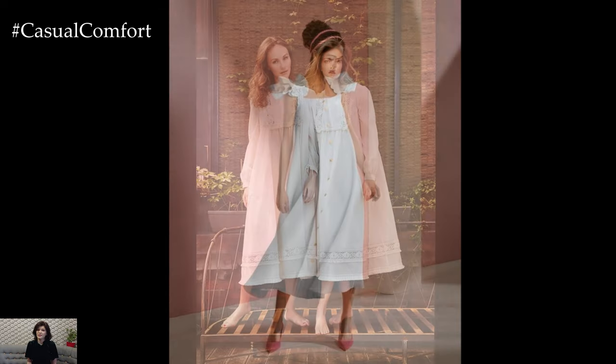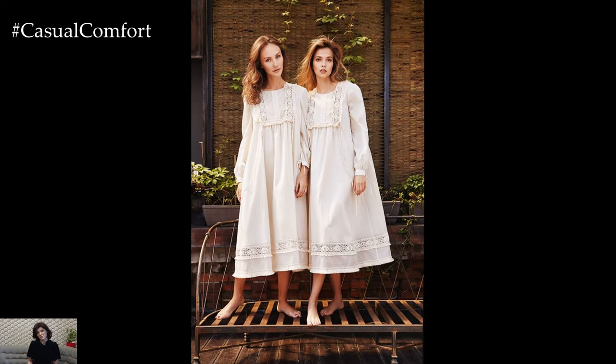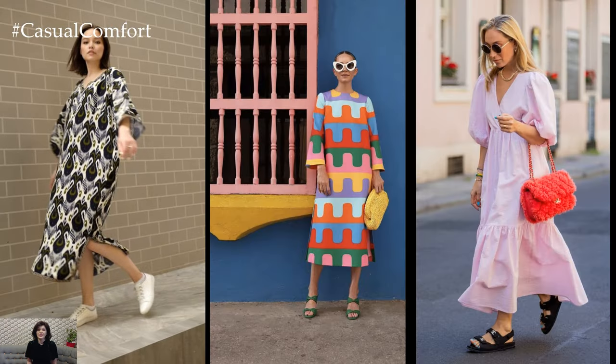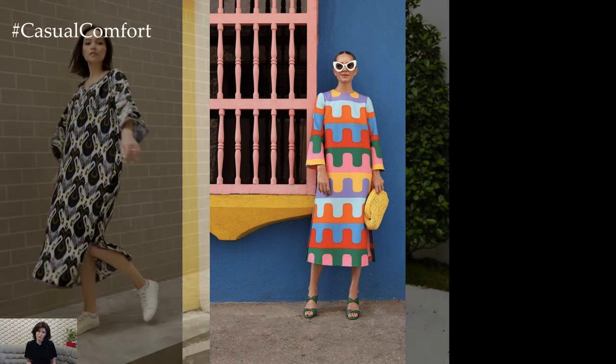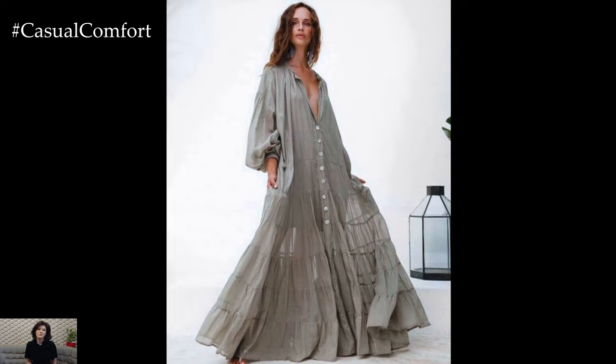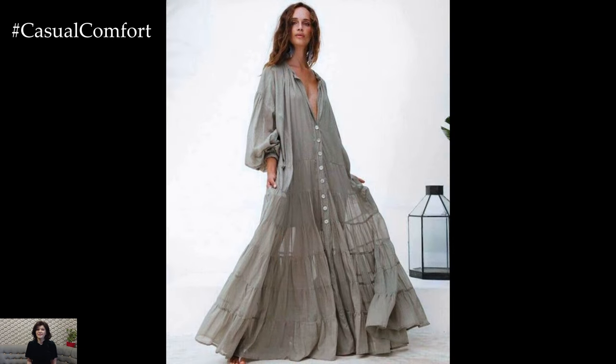The silhouette of a trapeze dress typically features a fitted bodice that skims the bust and waist before gently flaring outwards. This design not only accentuates the waistline, but also provides ample room for movement, allowing the dress to sway gracefully with every step. The flowing skirt adds an element of romance and whimsy, creating a dreamy and ethereal look that is both flattering and feminine.